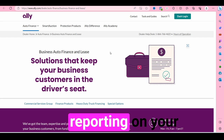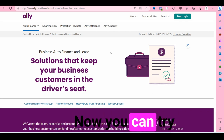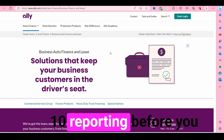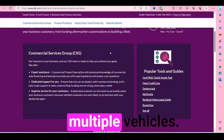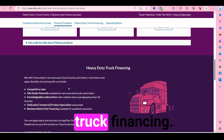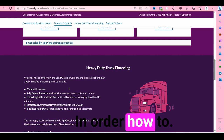Lenders want to see strong business credit before they give you a vehicle without a personal guarantee. You can try with fewer than 10 trade lines, but you might get a higher interest rate. The recommendation is that you have at least 10 reporting before you go out and try to get a car — especially if you're trying to get a line of credit to purchase multiple vehicles. Ally Financial is the first lender: they do financing and leasing for a single vehicle, and also heavy-duty truck financing for Class 8 trucks and trailers.